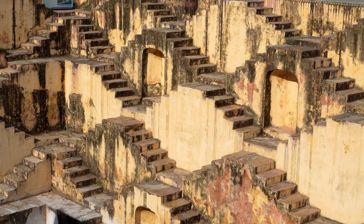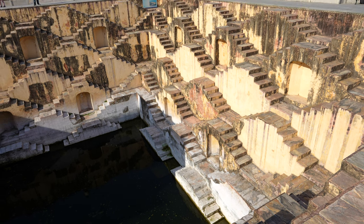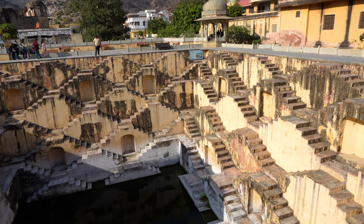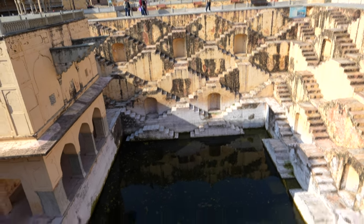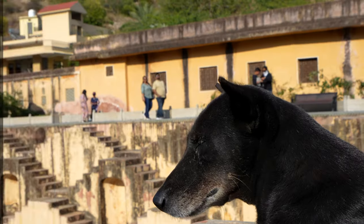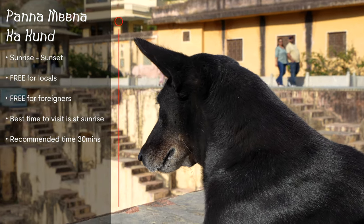Next up is Panna Mina Ka Kund, a hidden gem easily missed without a great guide. This unique stepwell is considered an architectural marvel with its symmetrical design — the stairs on one side mirror the stairs on the opposite side. Built in the 16th century with eight levels of stairs, sunlight reflects on the water at different angles, creating a mesmerizing play of light and shadow. Access it from a small alleyway near Amber Fort. It's open from sunrise to sunset and free to visit; sunrise is the best time for photos. Expect about 30 minutes here.